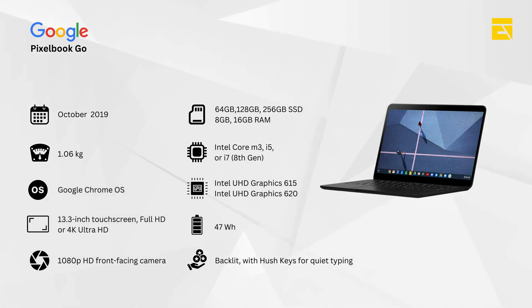Impressive battery life — up to 12 hours of battery life for long workdays. Quiet keyboard — hush keys for quiet typing without disturbing others.